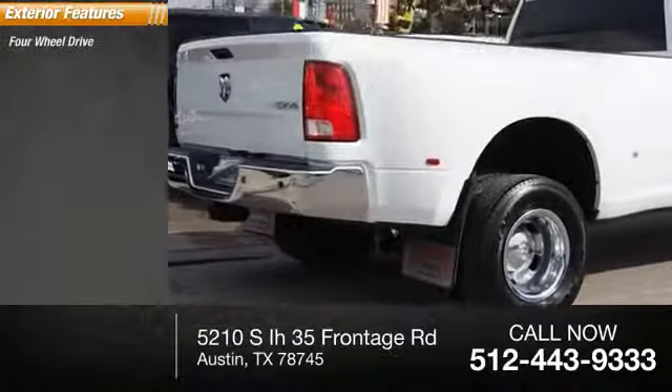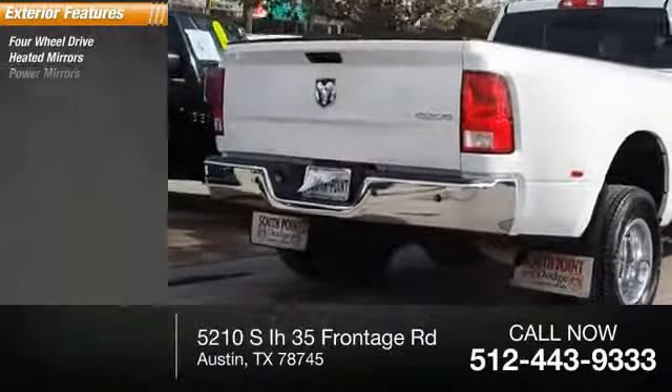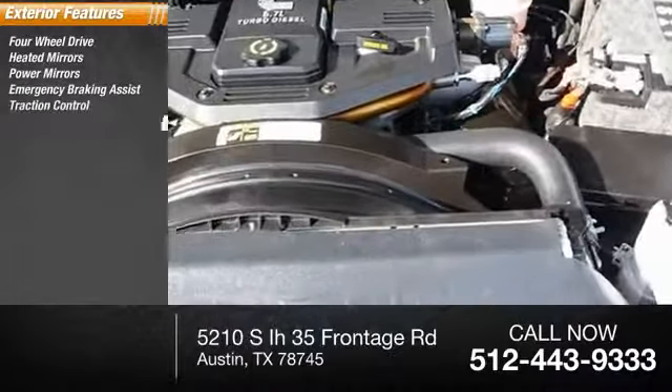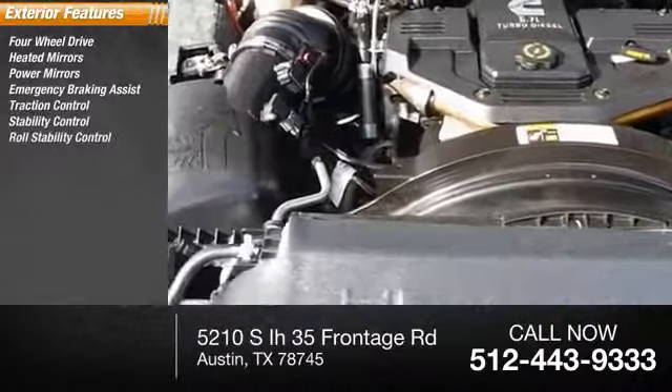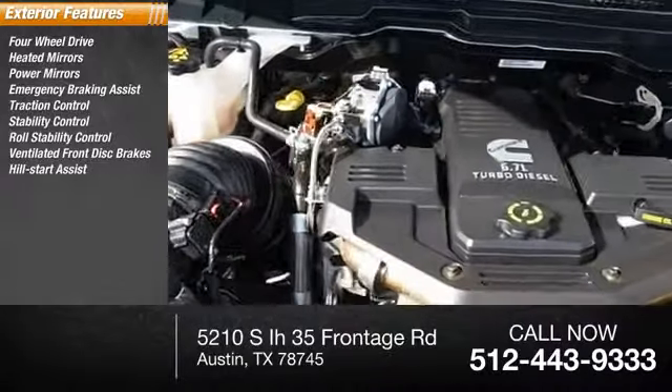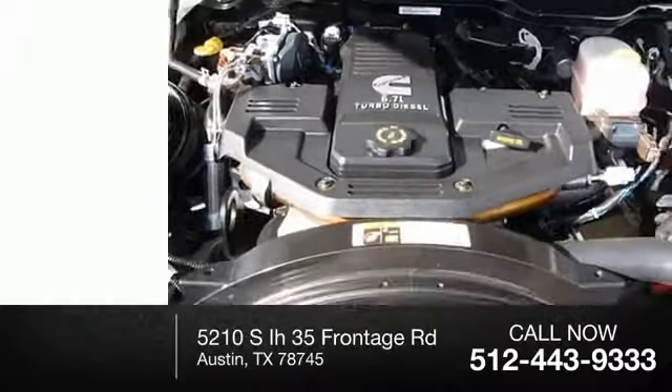Here are some of this vehicle's great options: four-wheel drive, heated mirrors, power mirrors, emergency braking assist, traction control, stability control, roll stability control, ventilated front disc brakes, hill start assist, and engine immobilizer.